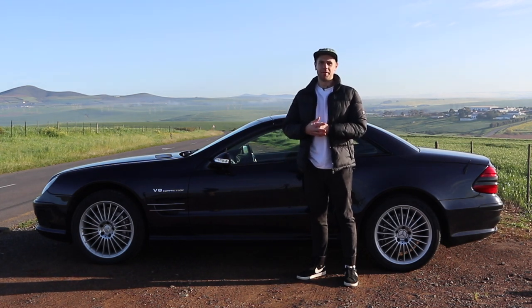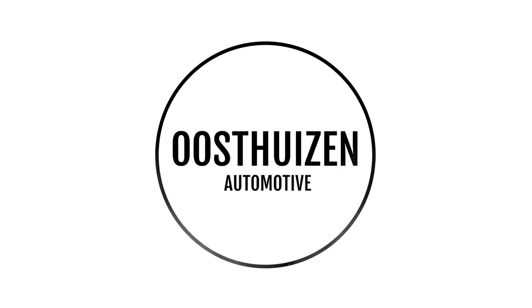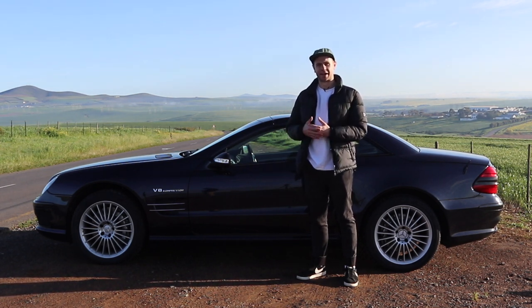Hello and welcome everyone. I'm Willem and this is a 2004 Mercedes-Benz SL55 AMG. Today I'm going to review it — starting with a little bit of history, then a look at the exterior and interior, and then taking it for a drive.